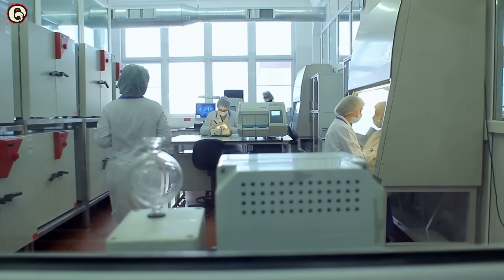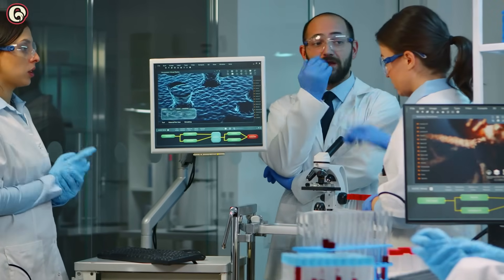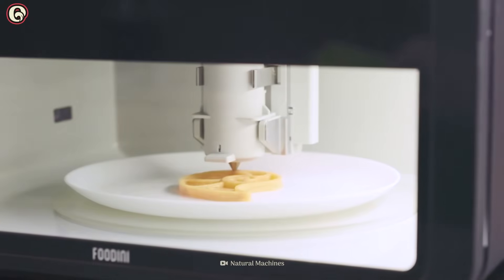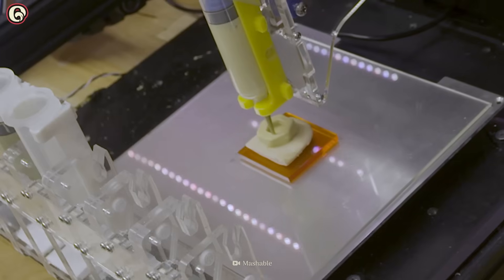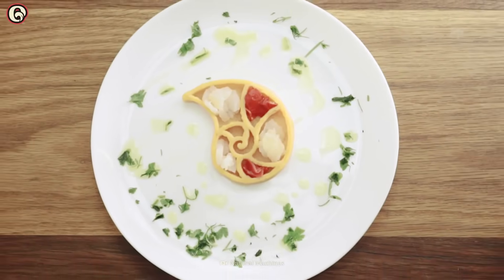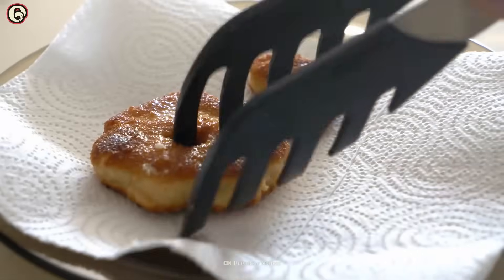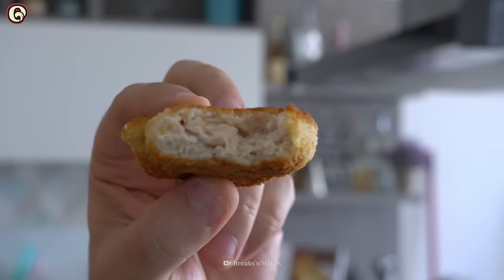Recently, the researchers at the Creative Machines Lab have been searching for ways of cooking food as it's being printed. Their solution is lasers. Adding lasers to a 3D printer allows them to print and cook the food in the same machine. But how does it taste? Well, the laser-cooked 3D printed chicken was twice as juicy as conventionally cooked chicken. It also didn't shrink as much. And, most importantly, it tasted like regular chicken.